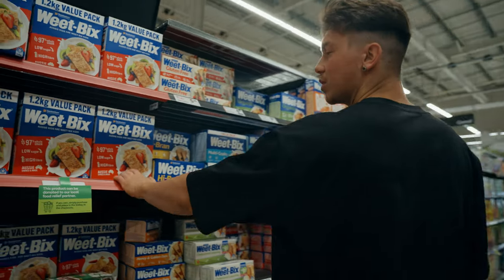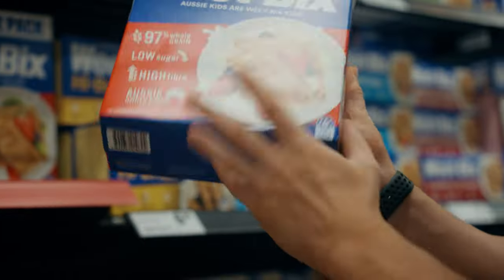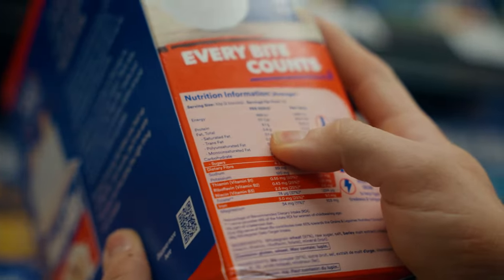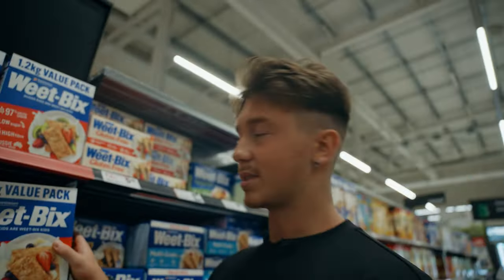Weetbix are quite good for you as well — quite low-cal, five-star health rating, so a lot of micronutrients. Per serve, two biscuits, about 117 calories. So they're actually quite low, and this would be another great option if you're trying to feel as full as possible in a weight loss stage.